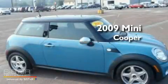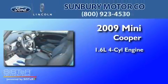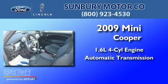This is a 2009 Mini Cooper. It has a 1.6-liter four-cylinder engine and an automatic transmission.